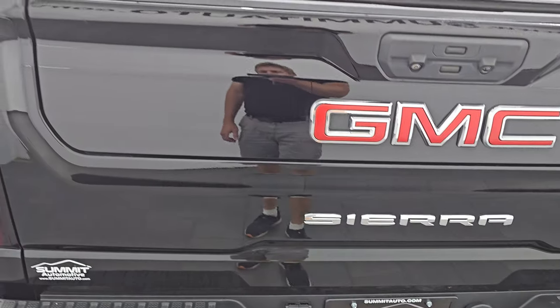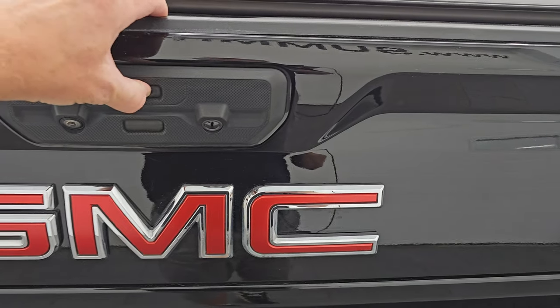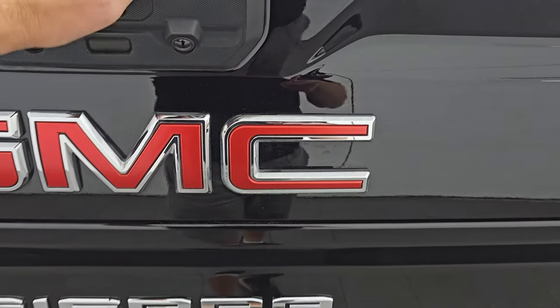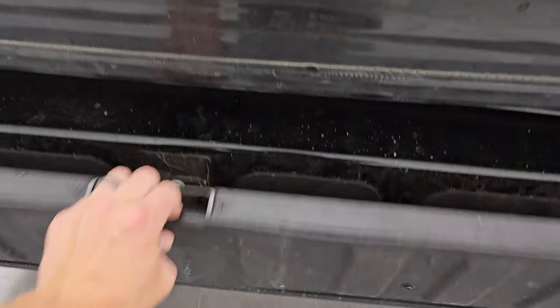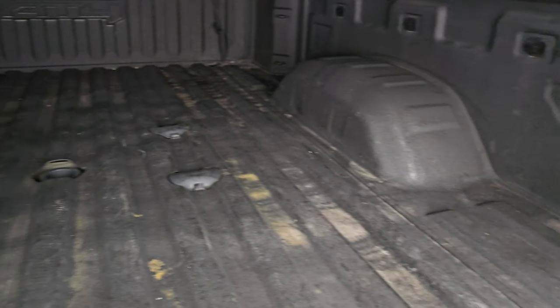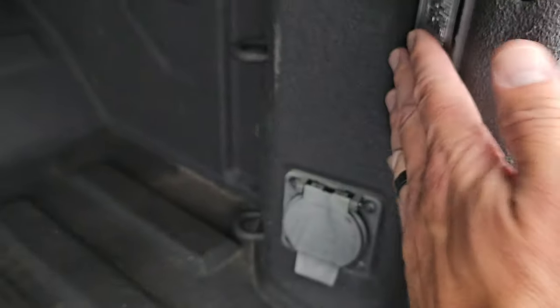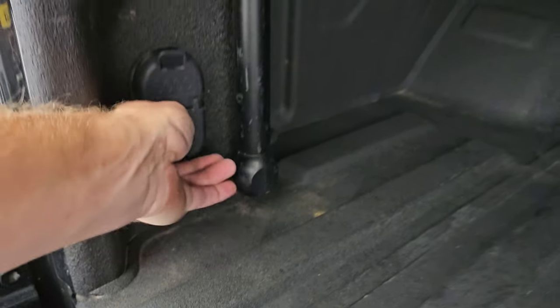You get the multi-pro tailgate — the whole thing comes down and then a step goes down so you can get into the back of the truck, with a handle there. You get a spray-in bed liner and a fifth wheel and gooseneck prep package. It also has a 120-volt 400-watt plug in the back, LED bed lights controlled by the cargo lamps, and four-pin and seven-pin wiring in the bed as well.